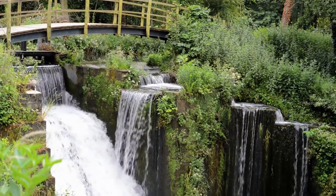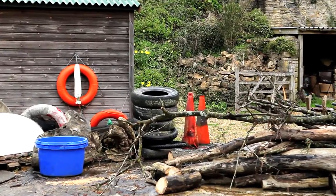We maintain watercourses and we remove dead trees that would otherwise cause flooding.